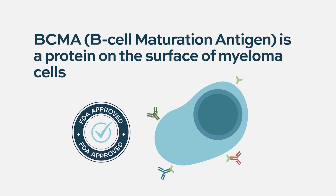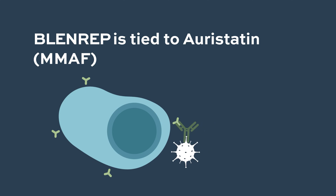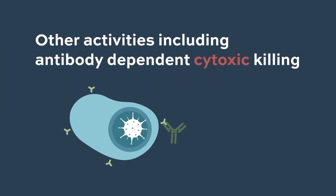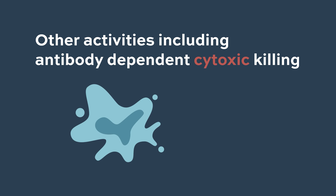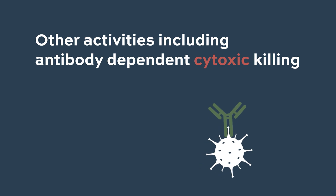Belantimab is tied to a drug called Auristatin, or MMAF, which is one of the key mechanisms of action. That drug enters the myeloma cell and interferes with the cell's growth. There are also additional activities, including antibody-dependent cytotoxic killing, giving the drug a number of different mechanisms.